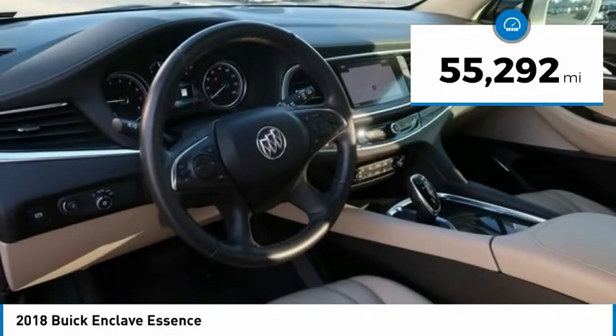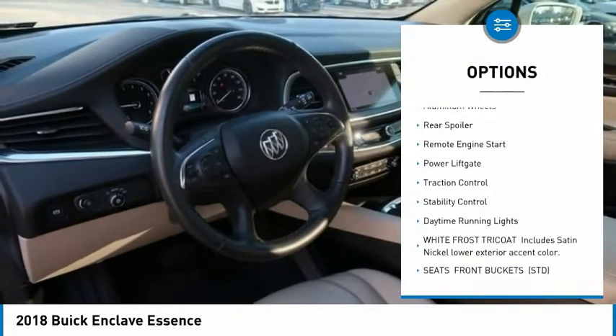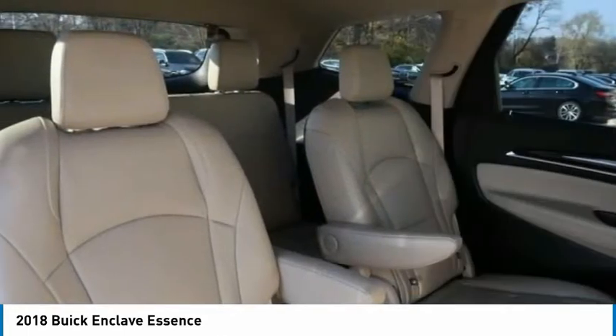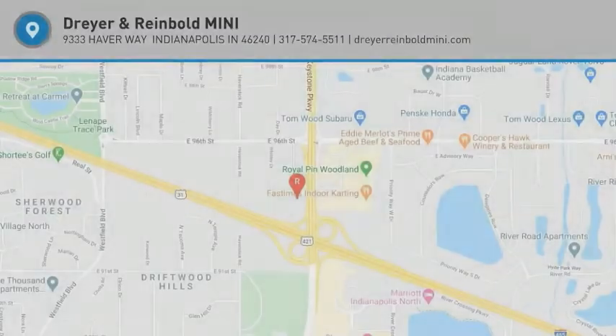Here are some of this vehicle's great options: tire pressure monitor, blind spot monitor, heated mirrors, aluminum wheels, rear spoiler, remote engine start, power lift gate, traction control, stability control, daytime running lights. Come take a test drive today.